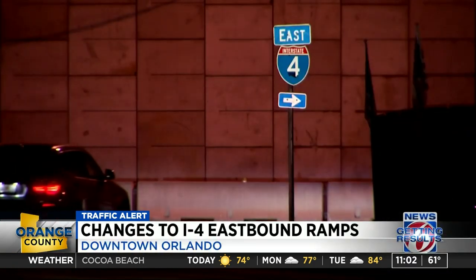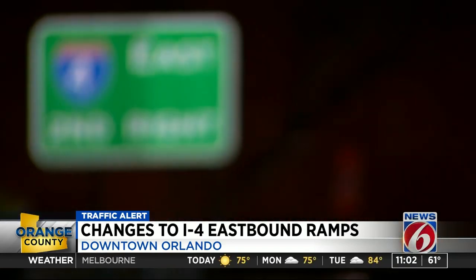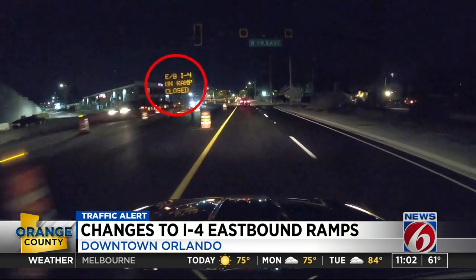Some drivers are frustrated, saying the changes are just making it harder. For many, more changes means more headaches — a lot more confusion getting off on exits and getting off in certain areas.